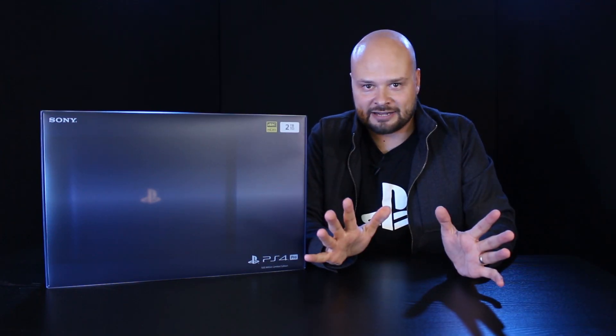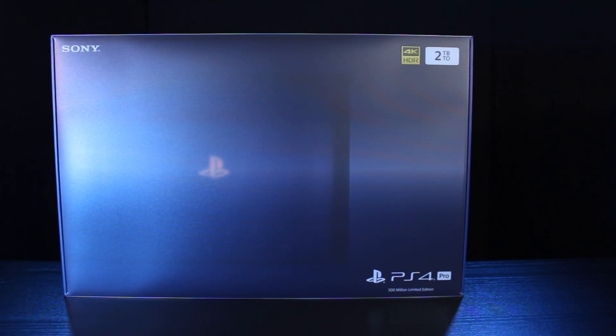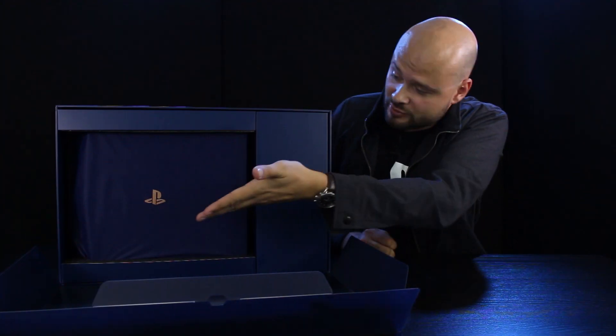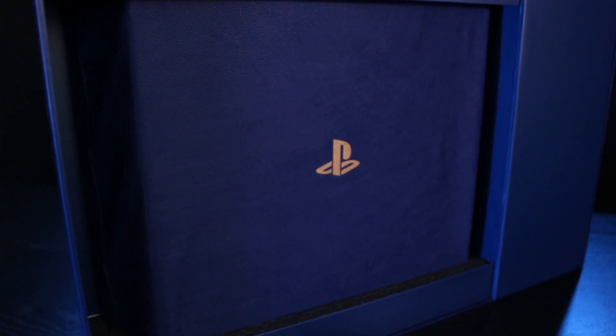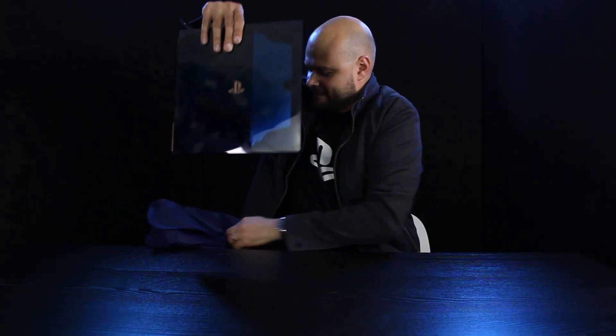But enough talking — you want to see what's inside, don't you? Let's do it. The first thing you'll notice is the translucent packaging. You can see the PS4 Pro itself just peeking through there, which is apt because the translucent theme is going to become a bit of a running theme over the next few minutes. Opening up the box, you'll see the console itself presented in this rather fetching dark blue bag. And if we take that off — there we go — the 500 million limited edition PlayStation 4 Pro.